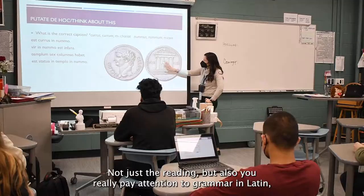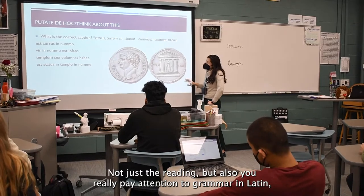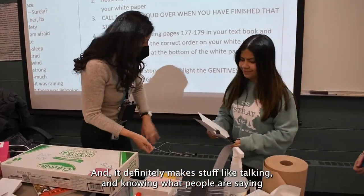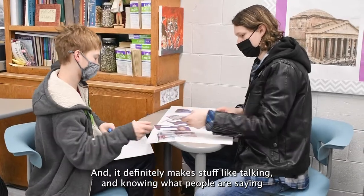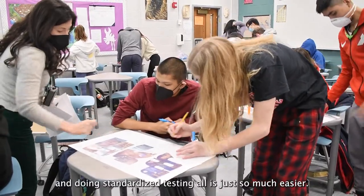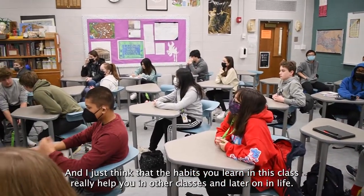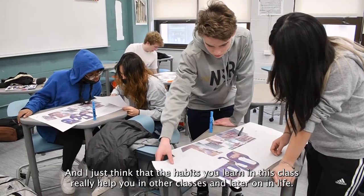Not just the meaning, but you really pay attention to grammar in Latin, and I think that's something that's a little overlooked. It definitely makes things like talking, understanding what people are saying, and doing standardized testing so much easier. The habits you learn in this class really help you in other classes and later on in life.